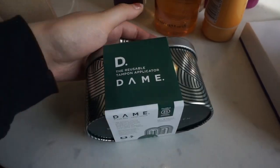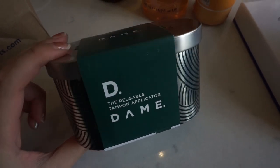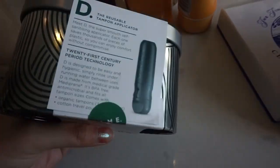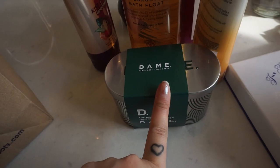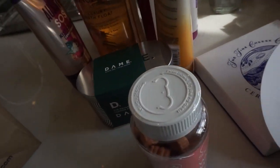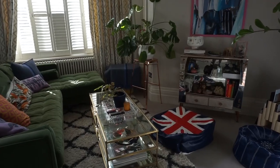I spotted this reusable tampon applicator and I'm going to give it a shot — it's by a brand called Dame. This is my first time trying it and I'm a little nervous. And the last thing — I got some gummy bears because I ran out and just wanted some.